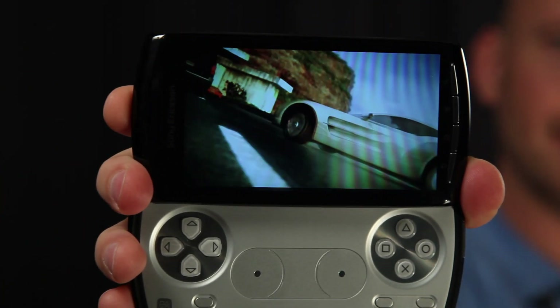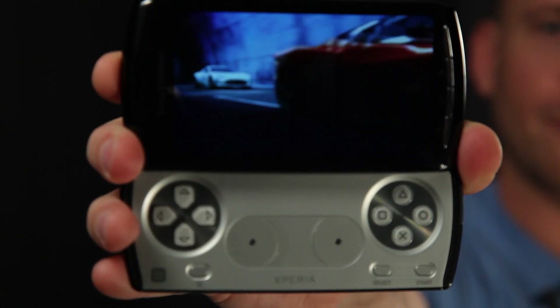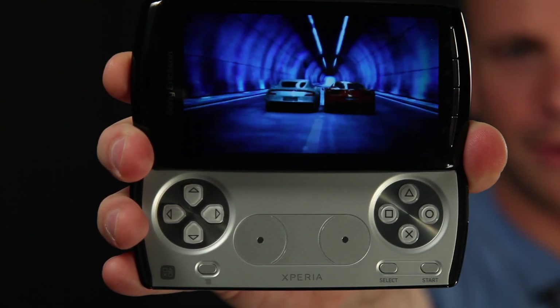Hi, I'm Markus, I work here at Sony Ericsson. Today I'm going to show you a brand new device that's going to blow you away. It's the Xperia Play, the first Android smartphone with the ultimate gaming experience.